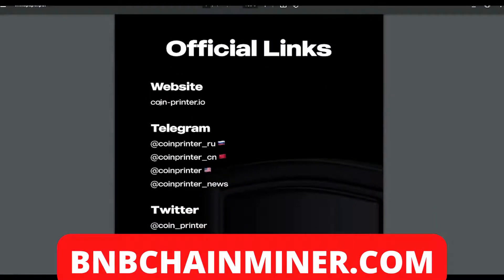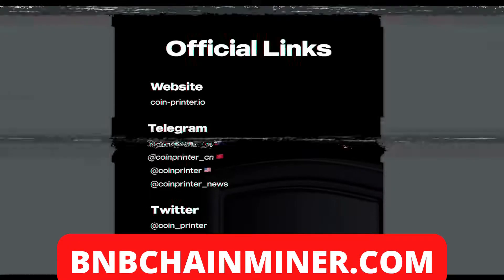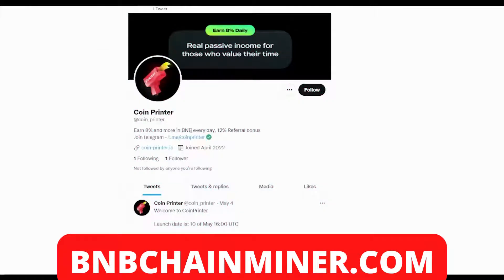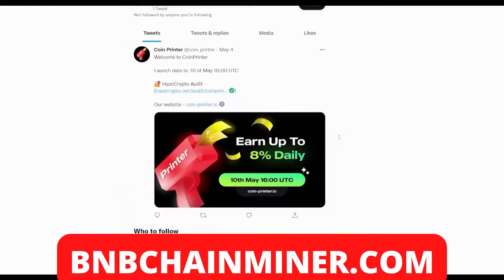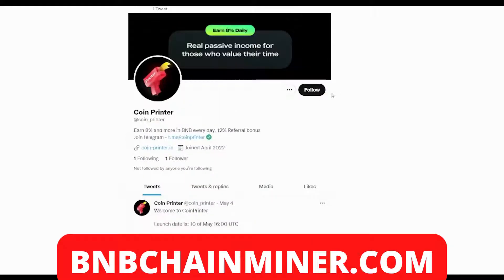They also have official links — their website and different Telegram channels, including Russian, Chinese, and American Telegrams you can join to be part of the community. Coin Printer also has their own Twitter page. It's fairly new — they only joined in April. Make sure to follow Coin Printer on Twitter to help build the project up. All new information will be posted there, especially updates leading up to the launch date on the 10th of May.